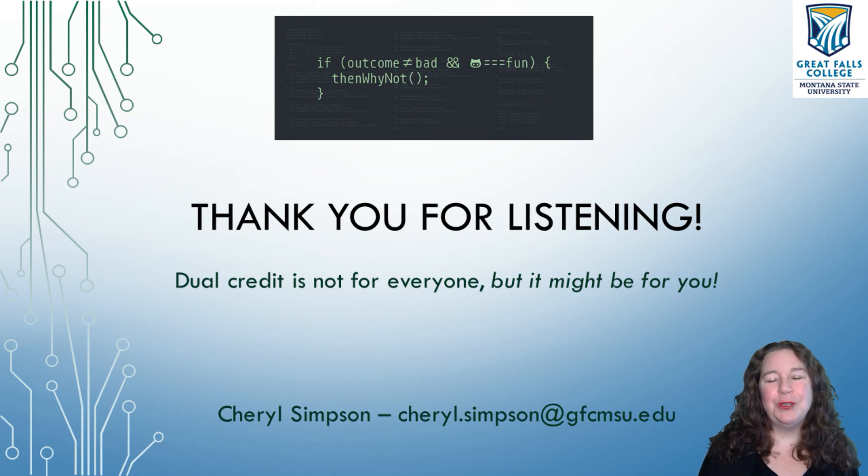I appreciate you spending a few minutes with me. What I'd really like to do is to contact your counselor and come talk to you in person — or over the internet if we're still doing the COVID thing. If you have any questions or anything I can do to explain any part of this, I would love to have a one-on-one conversation with you, with your counselor, with your school — however you'd like to do this — so that we can help you see what Great Falls College can do for you. Dual credit is not for everyone, but it might be for you. Thank you so much for listening — have a great day.